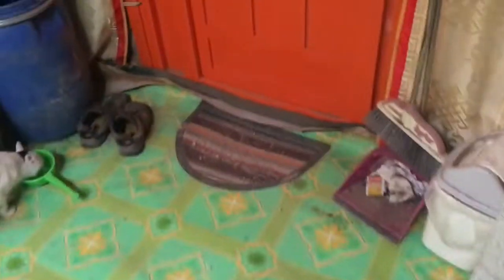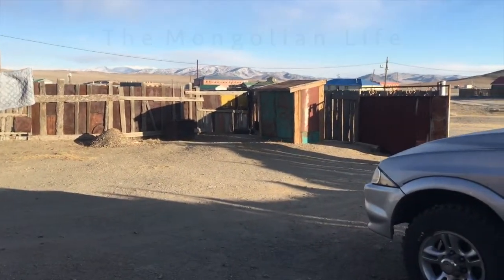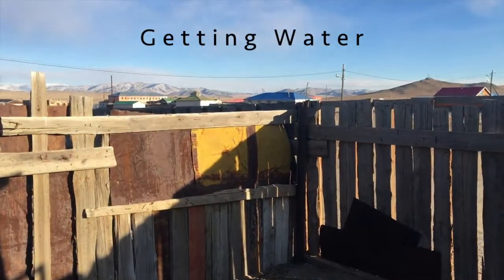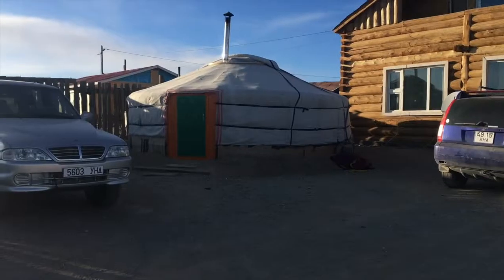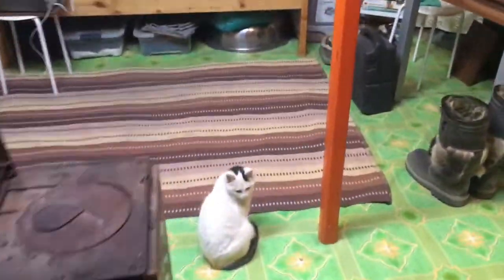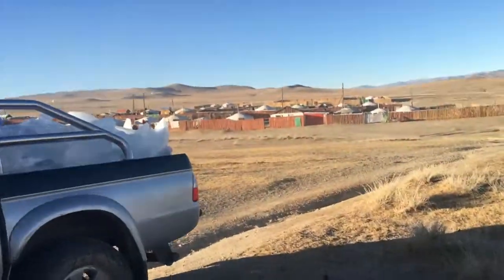So my goal for this week's video was to show you guys how I get water from the river, which is currently frozen. My plan was happily thwarted when the workers from my school called me and told me they were bringing me ice from the river, so I have a huge load of ice and I don't need to go get water anymore. I'll show you that ice and how I melt it, but first let's go down to the river and I'll show you where I would normally get my water.